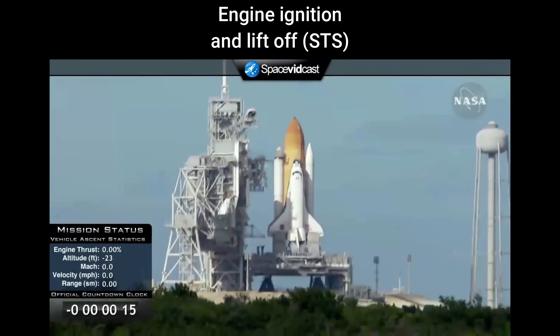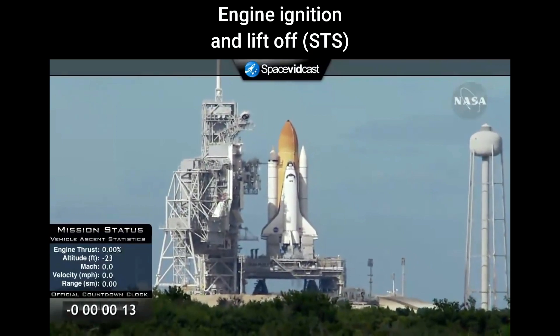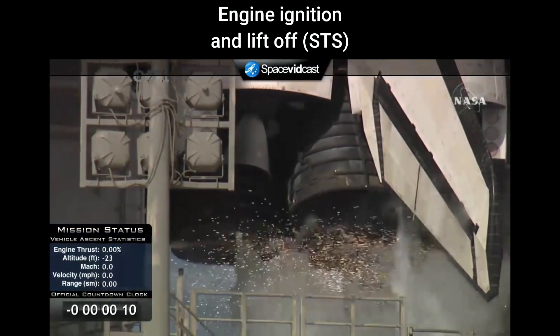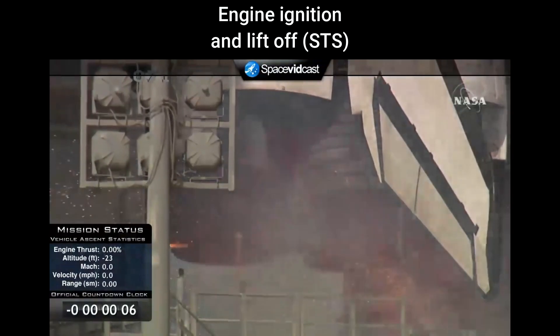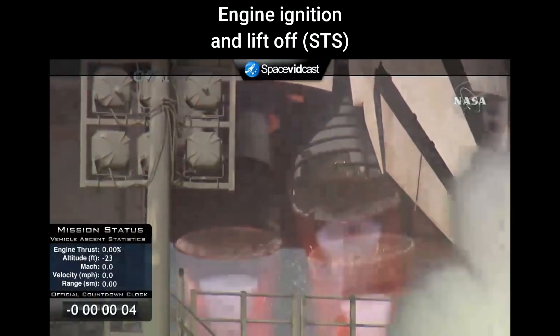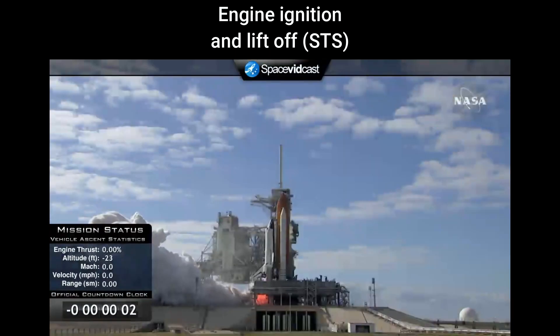Firing chain is armed. Sound suppression water system activated. T-10, 9, 8, 7, 6, 5, 3, 2, 1...